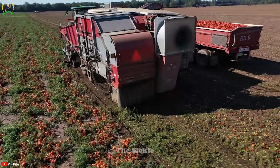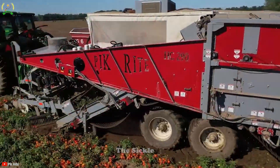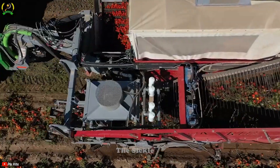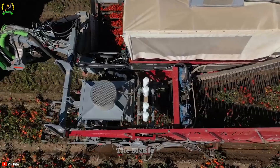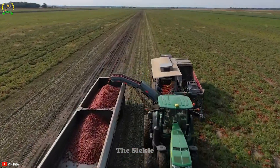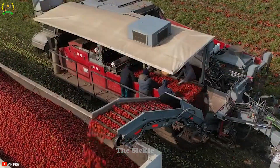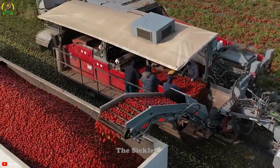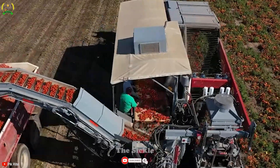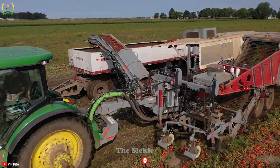Step into the world of tomato harvesting with Pickwright's HC290 tomato harvester. Its gentle hydraulic driven mechanism delicately plucks tomatoes from vines, preserving their integrity. The integrated sorting system meticulously sieves out leaves, stems, and debris from the harvested tomatoes, ensuring top tier quality. What truly sets it apart is the water spray system, maintaining tomatoes' freshness and cleanliness throughout the harvesting process.